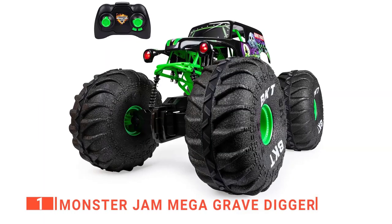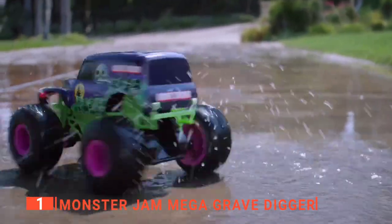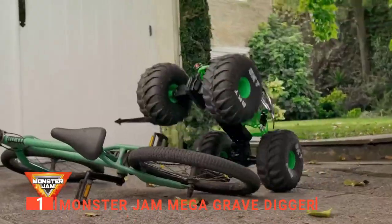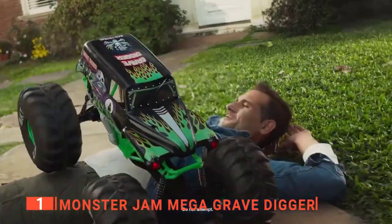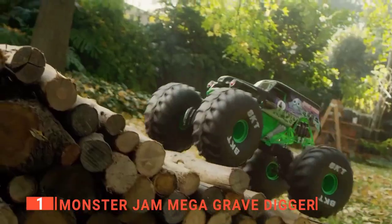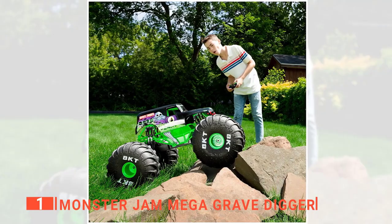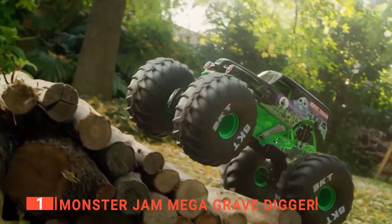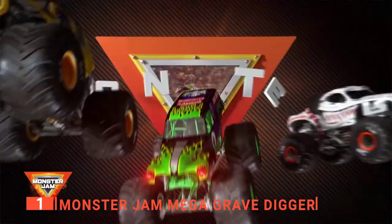First on our list is the Monster Jam Mega Grave Digger — the grittiest, biggest, and toughest remote control monster truck ever. It summons the power of a giant machine and delivers extreme off-roading action. This RC monster truck includes a working winch perfect for escaping sticky situations. It's a 22-inch long beast with massive tires, authentic graphics, sounds, and lights. It also has 9-volt battery powered lights that make this mega six-wheeler pop with color.